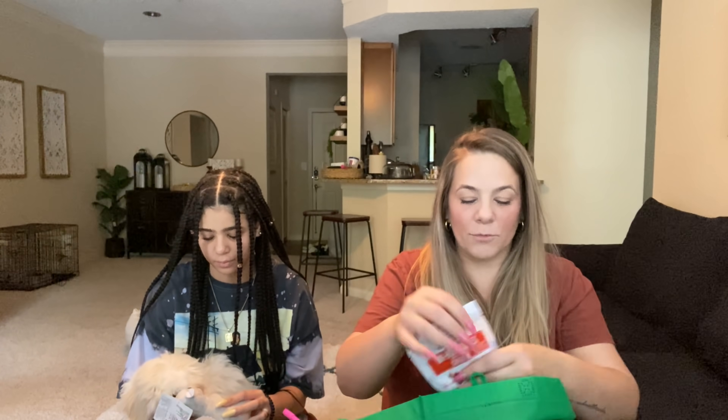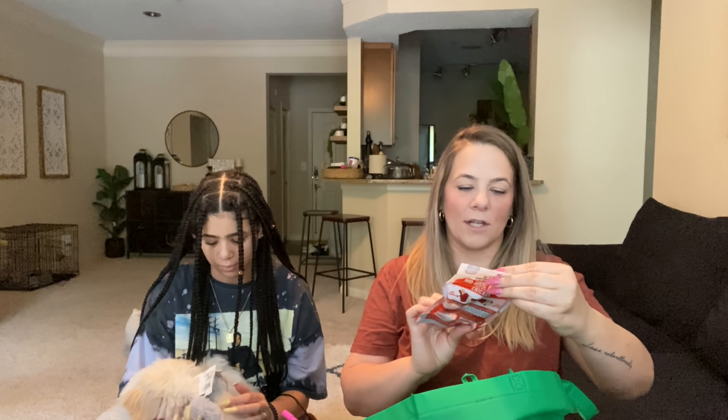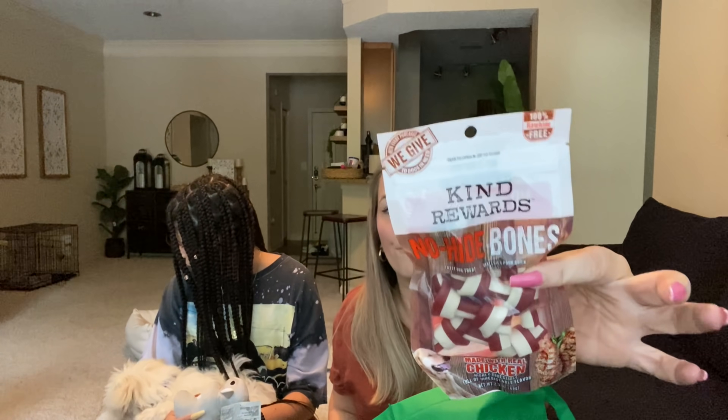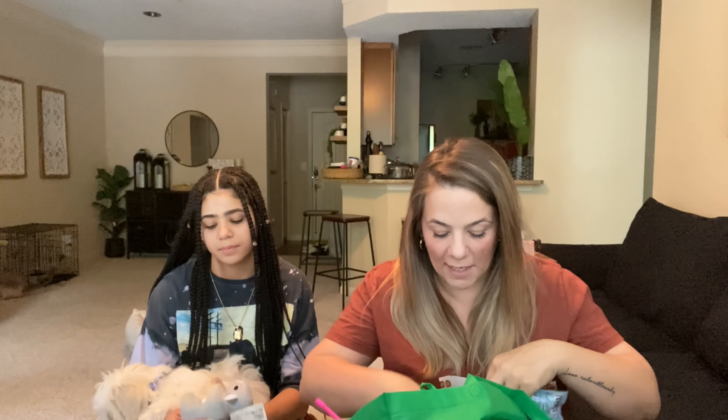Then we got some treats — these are all brand name treats. This is Kind Rewards, this is No-Hide Bones. He loves another bone. I got him a rawhide — this one says rawhide-free. We got these right here, which are No Boundaries bone treats, many chicken-dipped rice sticks — those are exciting. And then we got these, which are Dental Life. And then I got these baby wipes just to wipe him off — Fisher Price baby wipes, sensitive and fragrance free, 99% water.